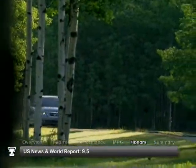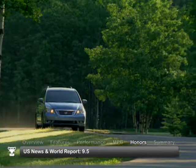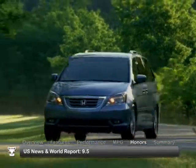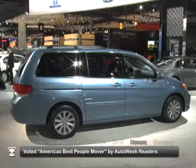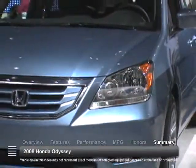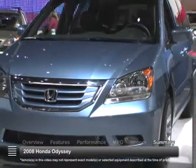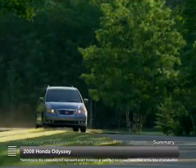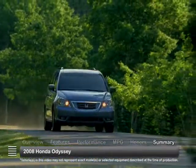The 2008 Honda Odyssey received impressive consumer ratings of 9.5 out of 10 by U.S. News & World Report and was voted America's best people mover by AutoWeek readers. With improved fuel economy and industry-leading safety innovations, the 2008 Honda Odyssey remains at the forefront as one of the favorites in the pre-owned minivan market segment.